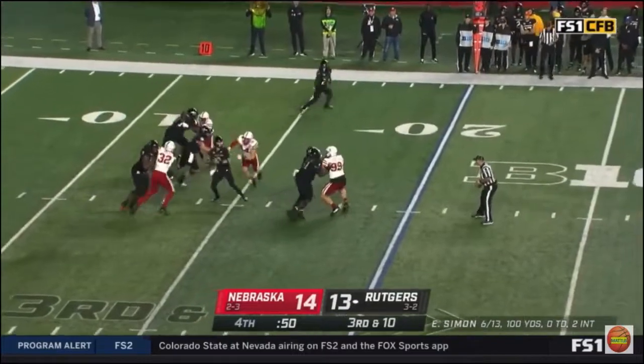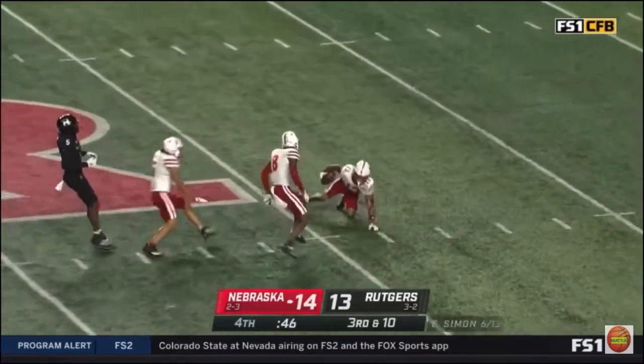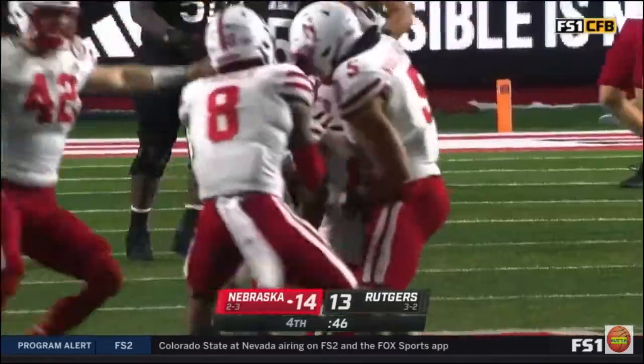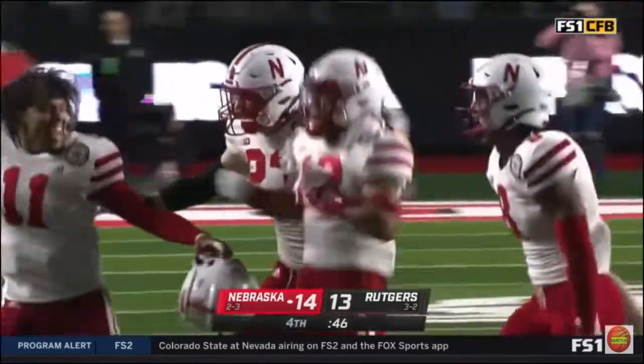Nebraska bringing four here. Simon steps up, down the middle — intercepted. It's the freshman, Malcolm Hartzog. They were picking on him early, but he closes out the night.